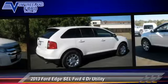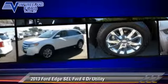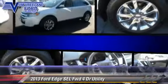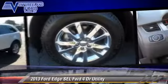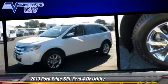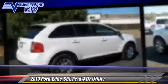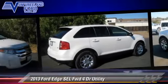This Ford features alloy wheels, a sunroof, and hill start assist. Safety features include side airbags, ABS, and AdvanceTrac. Comfort and convenience features include leather seats, backup camera, and heated seats.